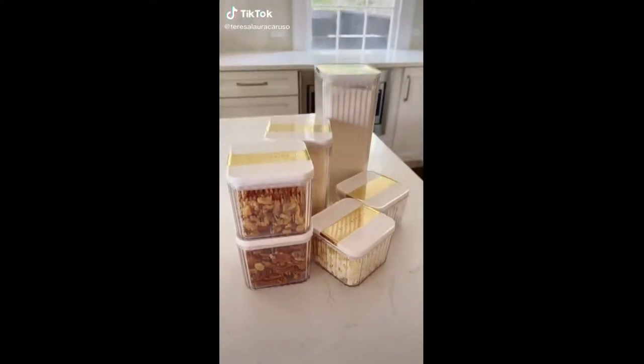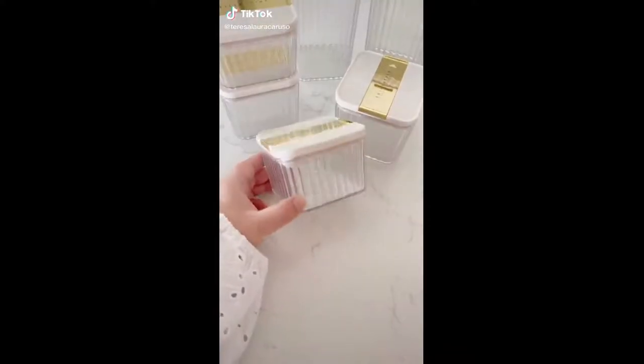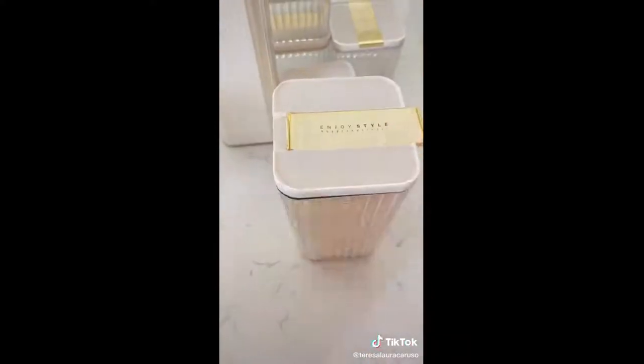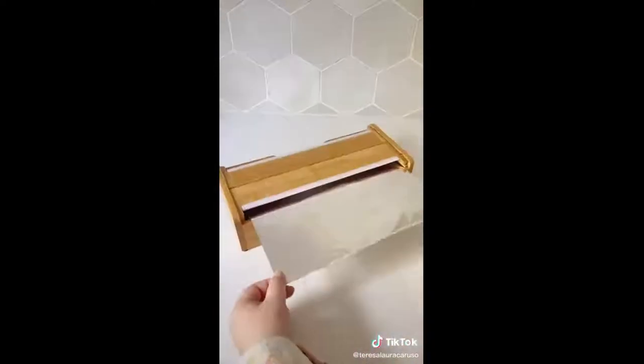Amazon kitchen must-haves. These containers are great for storing food in your pantry. The ribbed design and gold detailing make them really unique, and I love how they keep my food fresher longer. This next gadget makes dispensing tin foil, wax paper, and saran wrap so much easier — simply put the rolls in the box, and the next time you need a piece, it tears easily.